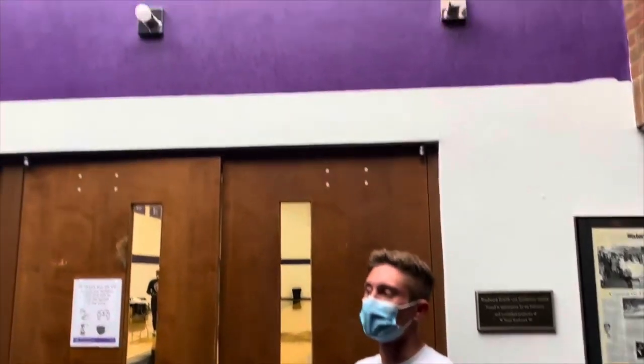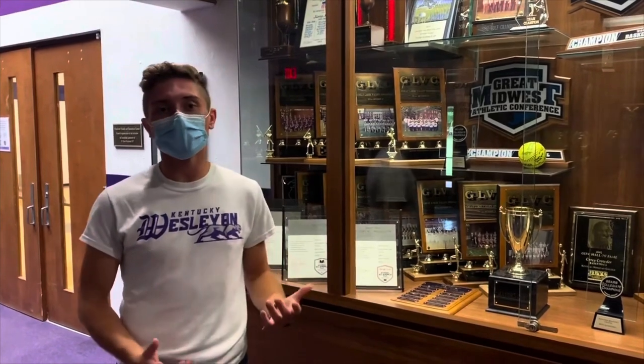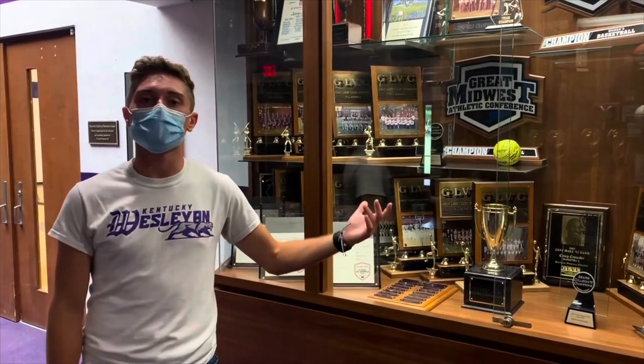We're here in the Woodward Health and Recreational Center. We have Jones Gymnasium behind me, as well as athletic offices, training rooms, a small auxiliary gym, and some classrooms. The only athletic event actually played here is by our women's volleyball team — men's and women's basketball play at the Sports Center on Parrish Avenue about a mile away. All students have access to get into games for free as long as they have their student ID. Kentucky Wesleyan College is an NCAA Division II school and a member of the Great Midwest Athletic Conference.